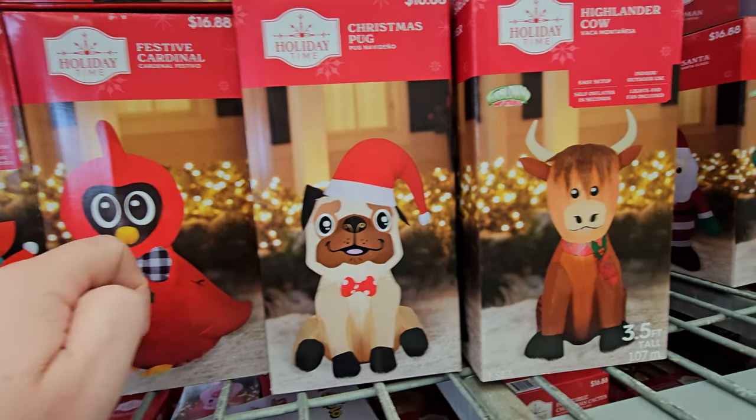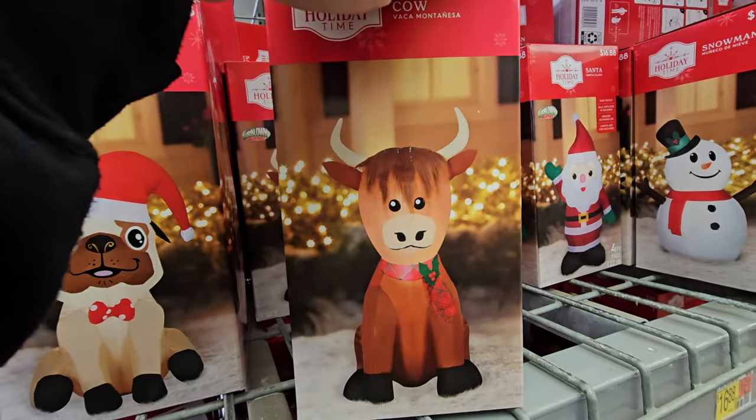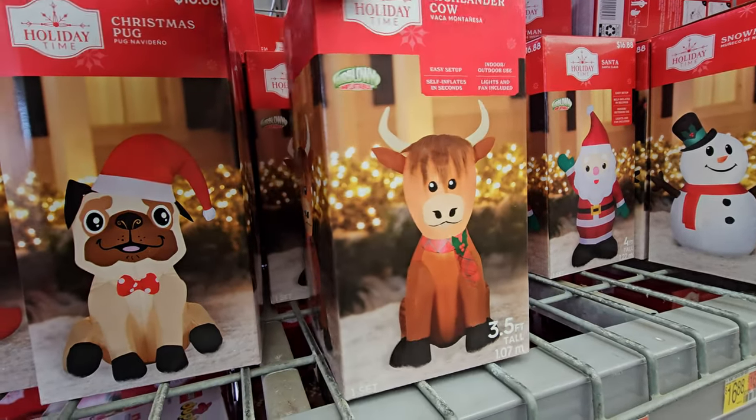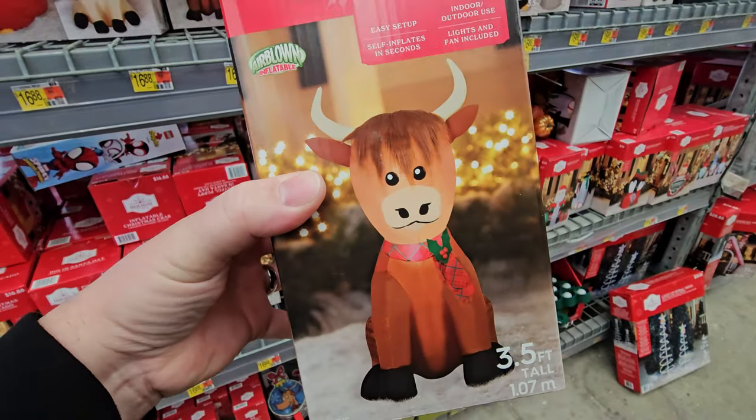We have a Christmas pug and a Highlander cow. Without even seeing any other ones, this may be my very favorite one of them all right here. Hello, cow friend — he just looks like he could be a friend.